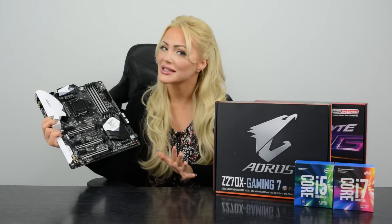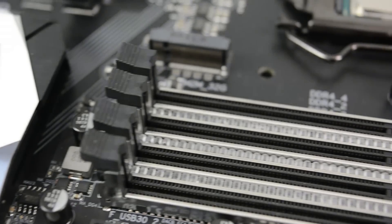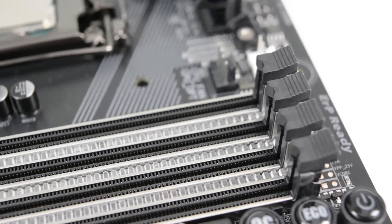Another little detail I've noticed is that they've brought back the clips on both the bottom and top of the RAM, which is really cool because with just one clip it felt a little bit insecure — so that's a great improvement.